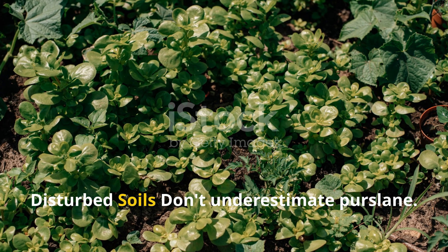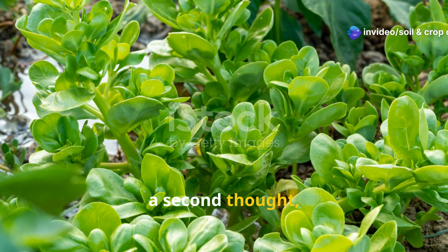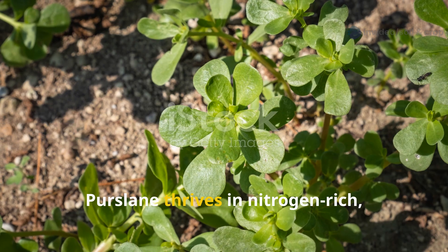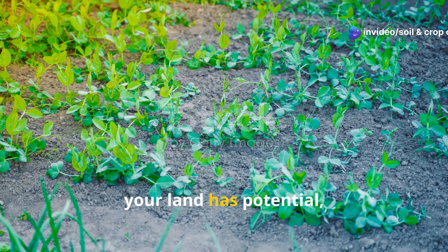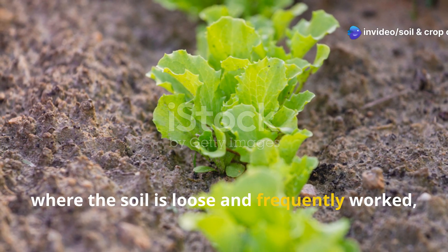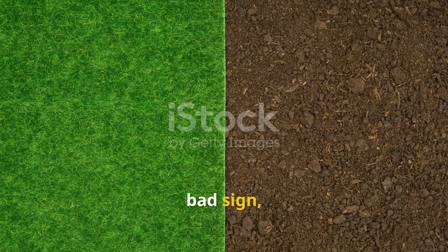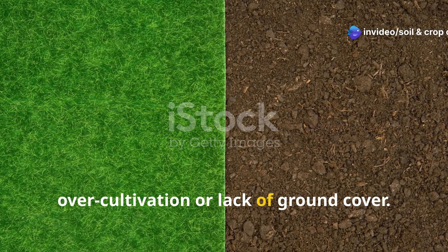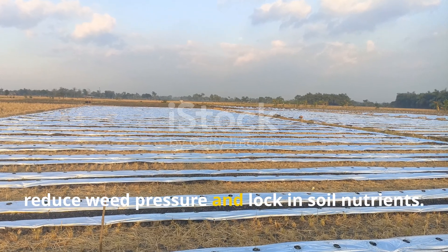Purslane and Nitrogen-Rich Disturbed Soils. Don't underestimate purslane. This low-growing succulent weed often gets pulled without a second thought, but its appearance actually suggests your soil is in pretty good shape — at least in some ways. Purslane thrives in nitrogen-rich, well-drained soils that have been disturbed or exposed. If you see it in abundance, your land has potential, but it might need stabilization. You'll usually find purslane in areas where the soil is loose and frequently worked, such as vegetable beds or new garden plots. While its presence isn't necessarily a bad sign, it indicates you may be losing nitrogen to the atmosphere due to over-cultivation or lack of ground cover. Try mulching between crops or using living mulches like low-growing clover to reduce weed pressure and lock in soil nutrients.